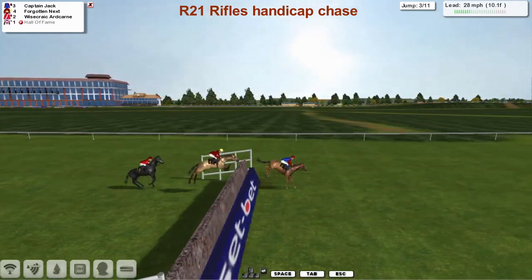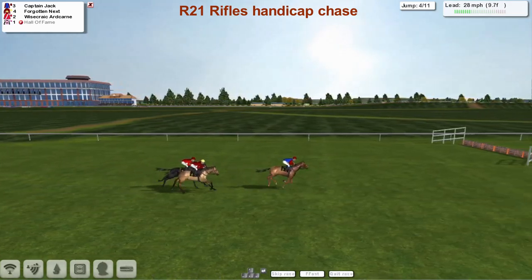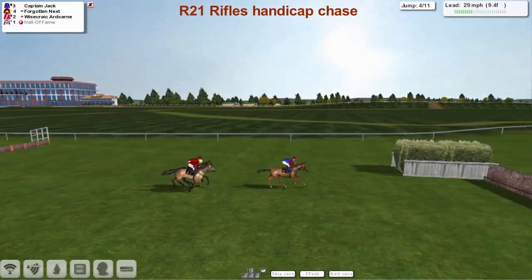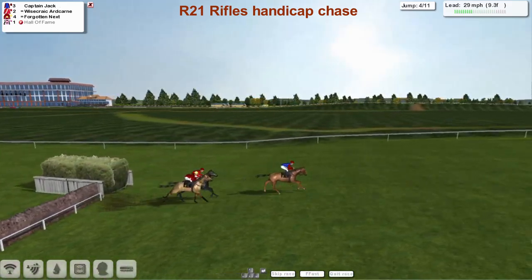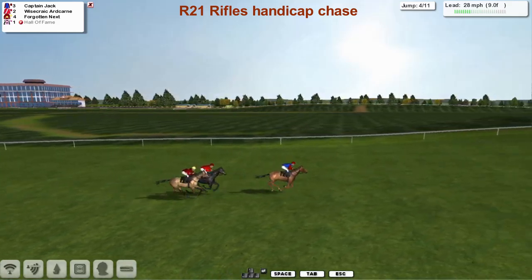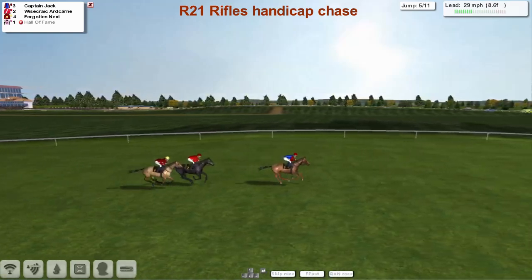Into the third, they've come thick and fast now. Captain Jack is the leader, with Forgotten Next and Wisecrack Hardcairn. Over the fourth they go. Forgotten Next is more of a hurdler, so I don't guarantee that one will get round. Captain Jack is the leader, Wisecrack Hardcairn second, Forgotten Next third.